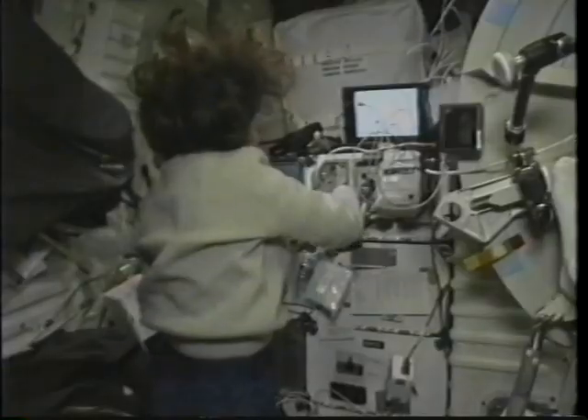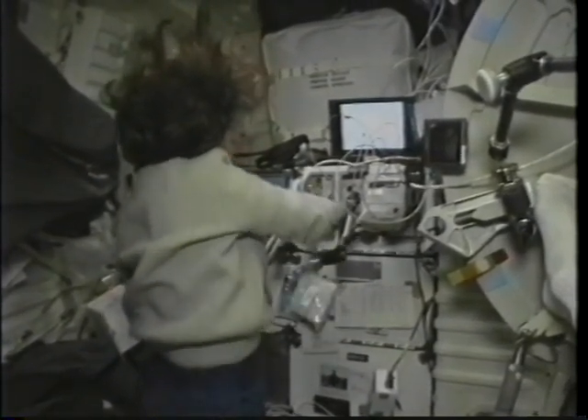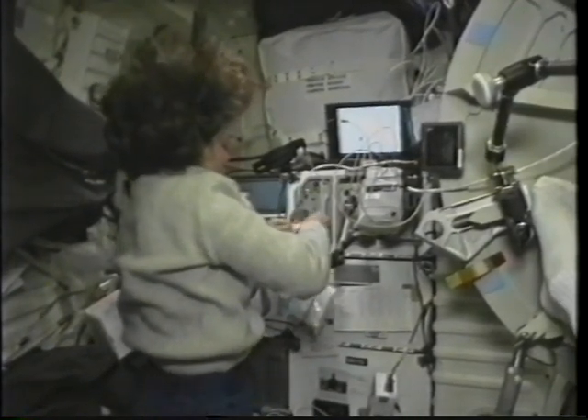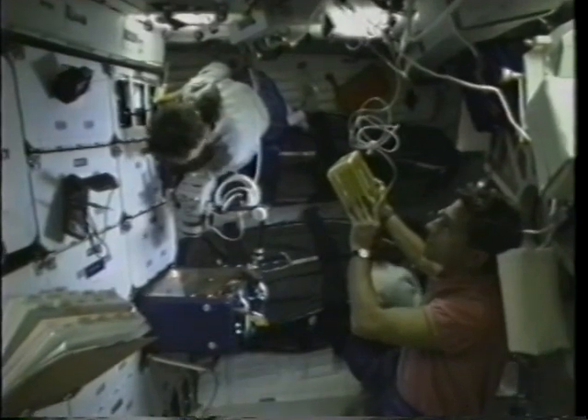This is the bioreactor experiment — I think one of the most exciting experiments on our flight. What they're trying to do is actually grow three-dimensional, body-like tissues outside the human body, which is very difficult to do here on the ground under the influence of gravity. The experiment worked extremely well — they got very large tissue sizes. You can see inside the chamber right there. This was the first flight of this configuration, and the hope is that one day we might be growing replacement organs.